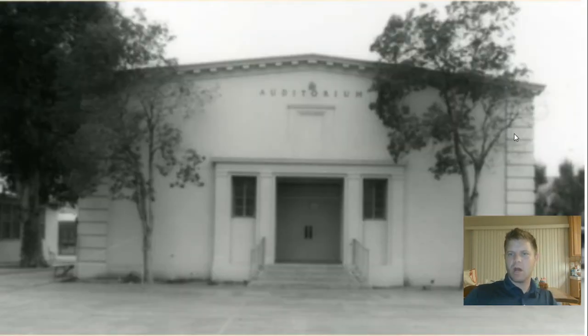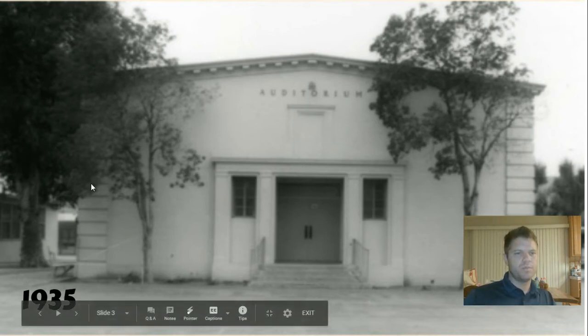Look at these same columns. Auditorium. What year do you think this was? Drum roll, please. 1935 — that was, I think, the year it was built. This auditorium here was built in 1935. But actually that wasn't the year the school opened; the school had already been open.